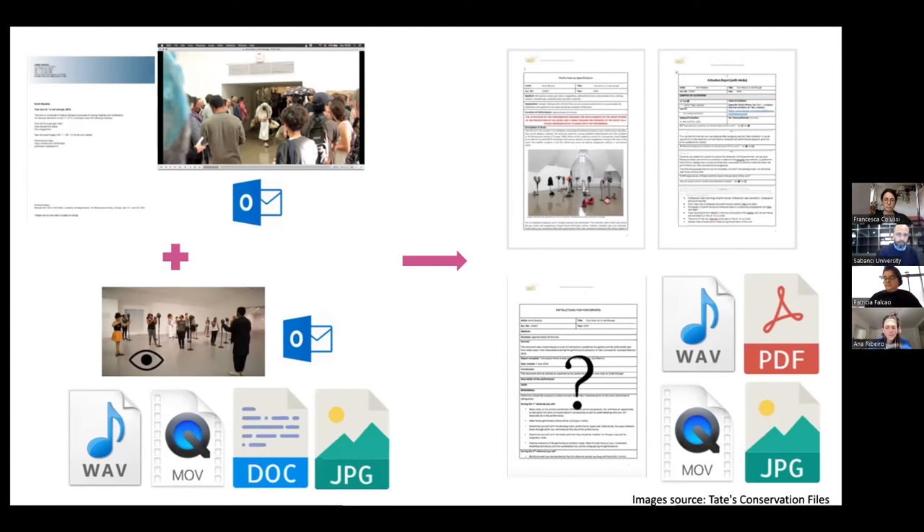I believe that a huge part of our job here is identifying and supporting the communities around these works in transmitting them. Part of this may be done via documentation, but not all. The unknown plays a part, and that is okay. In terms of performance art, we are at the stage where there is a lot of trial and error with documentation for these kinds of works. We're testing methods and adapting them as we go, as we learn.